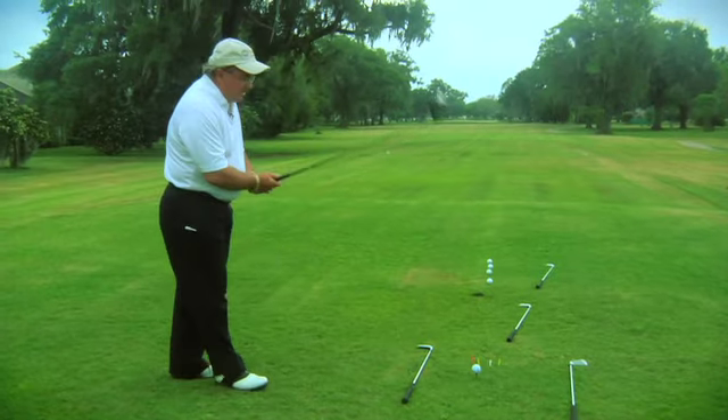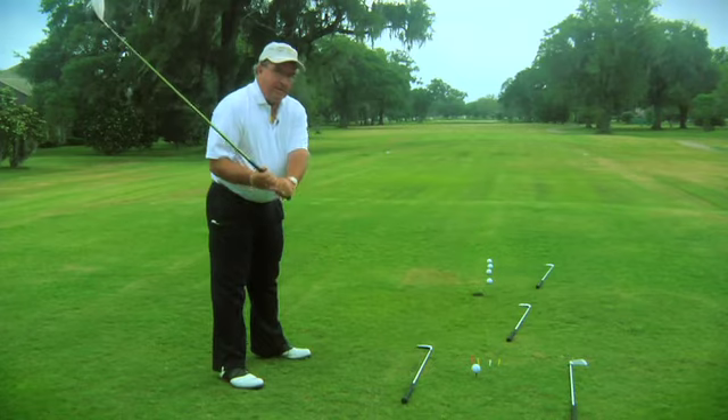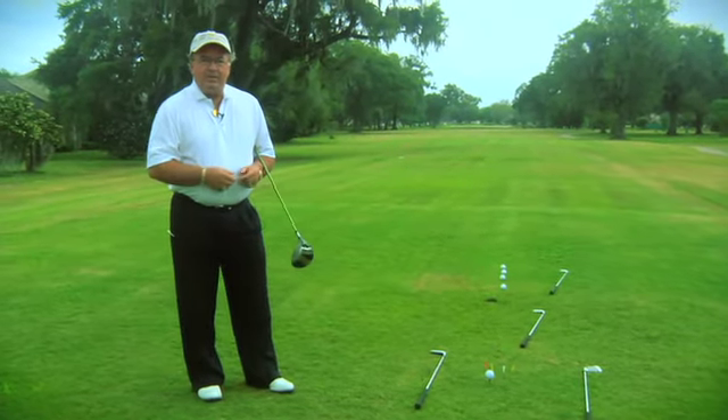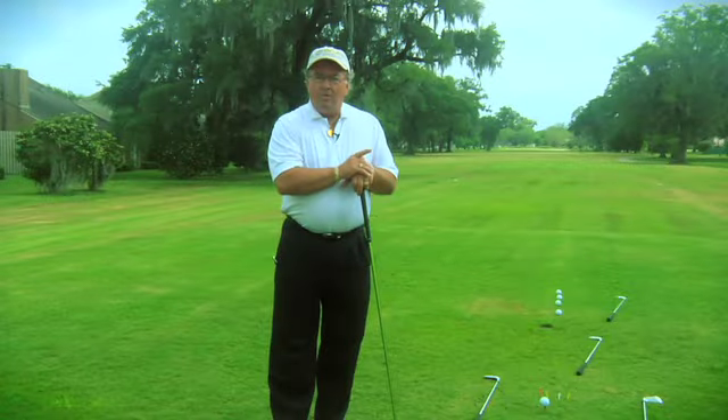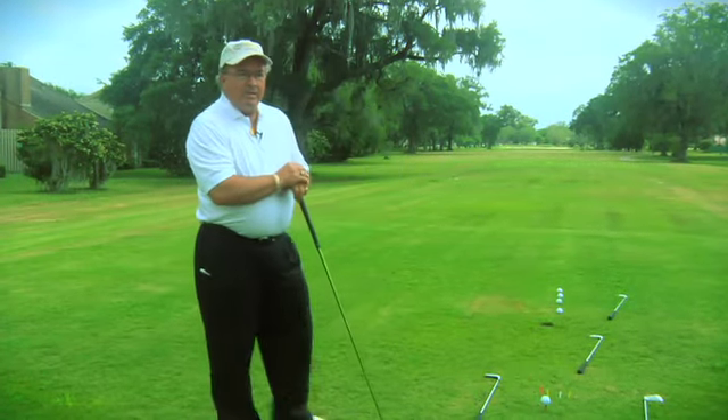Ninety percent of everybody goes stance, club, wiggle, shift, kill — that's wrong. The last thing is make sure that you use your dominant eye. Only use your dominant eye to aim — it will make you aim 12 times better. I know this will really help you, especially if you're a beginning player. You've got to make sure that you aim well. That's one of the most important things. If you have a perfect grip and everything else is perfect but you aim in the woods, that's where the ball is going to go even if you make a perfect swing.